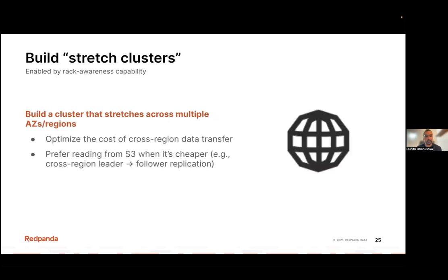Another use case is to build stretch clusters that span across multiple geographical regions but act as a single unit, controlled from a single control plane. This use case is powered by RedPanda's rack awareness capability. Cross-region replication is inevitable in this scenario, but RedPanda can intelligently decide when to replicate and when not to, allowing you to save on cloud costs.